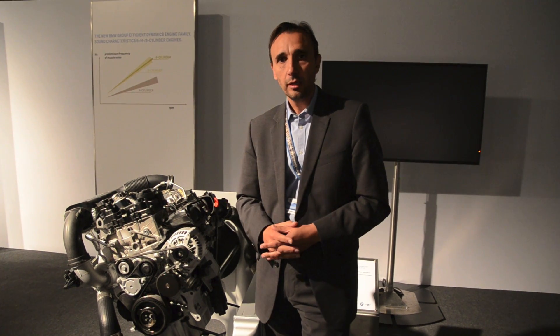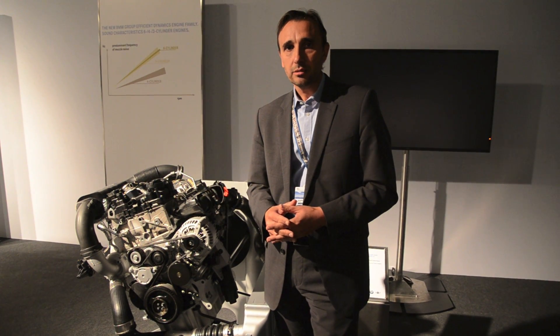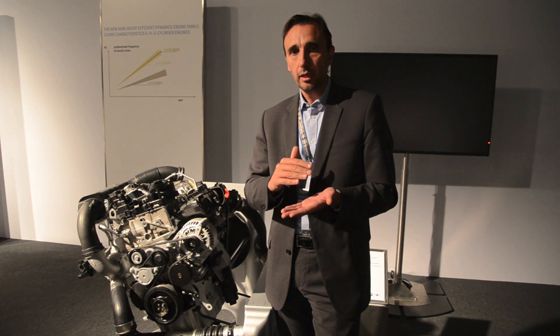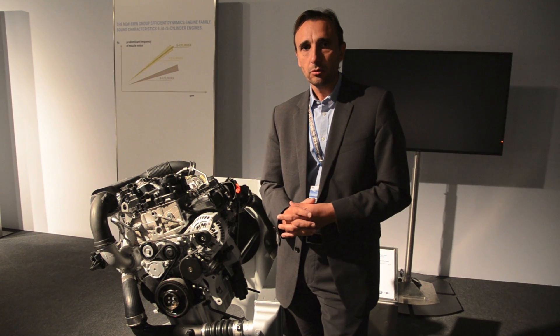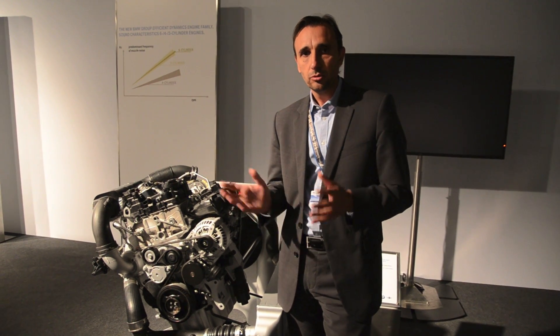The 3-cylinder is more similar to a 6-cylinder than to a 4-cylinder engine. The dynamic response and dynamic behavior of the engine is very good — at least at the level we have in our 4-cylinder Twin Power Turbos, and in some cases even better. Putting it all together, we believe this is a typical BMW-type engine that will fit into the cars coming in the next generations, covering power output starting from about 100 kilowatts, or about 130 horsepower.